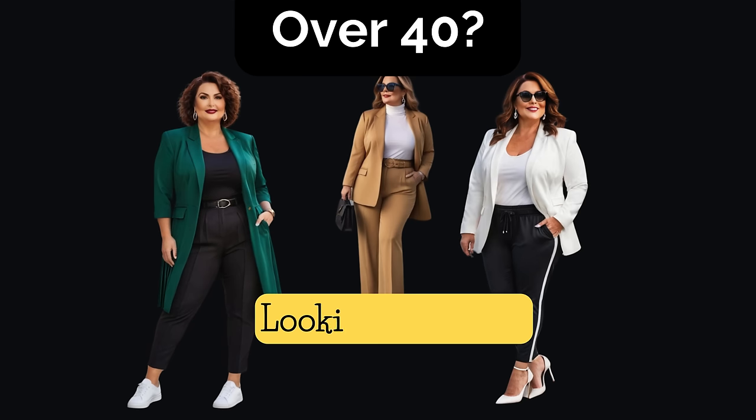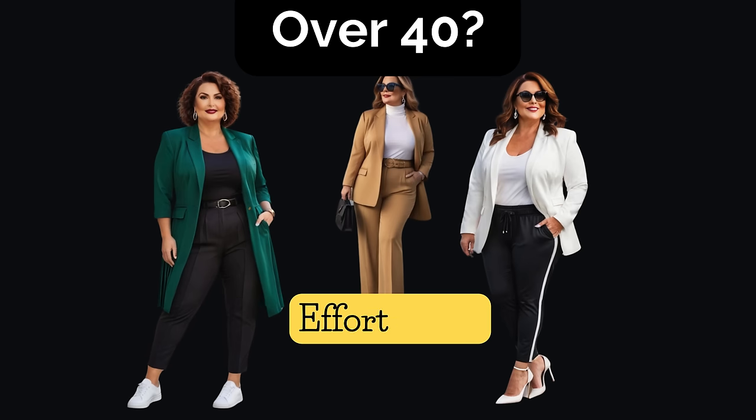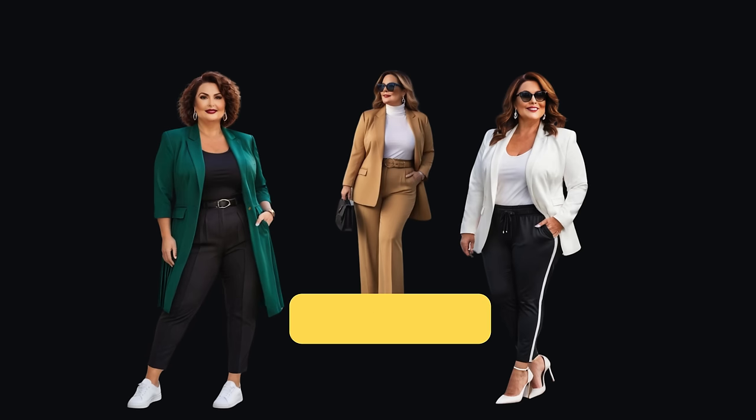If you're over 40 and looking to bring more of that wow factor to your outfits, then this video will help you achieve that effortlessly. So let's jump straight into the video.